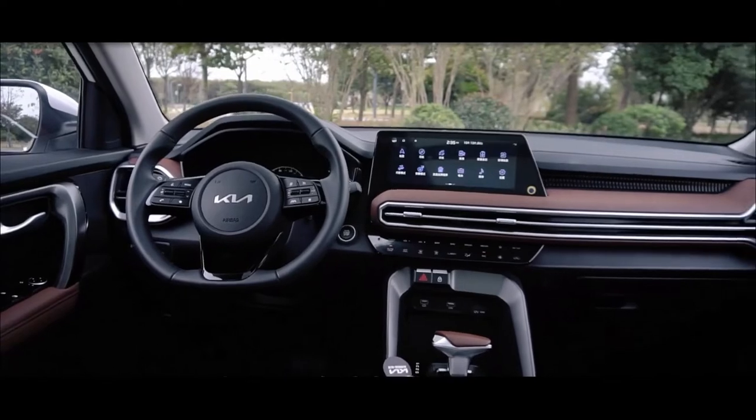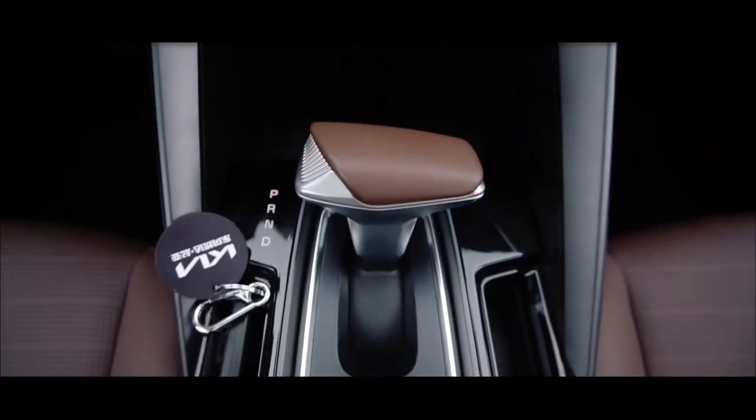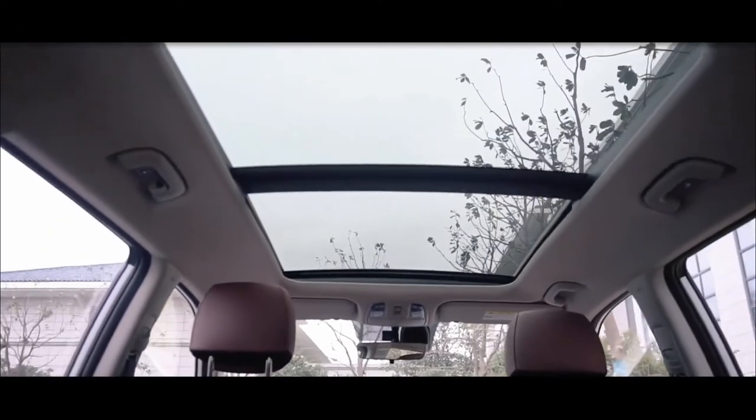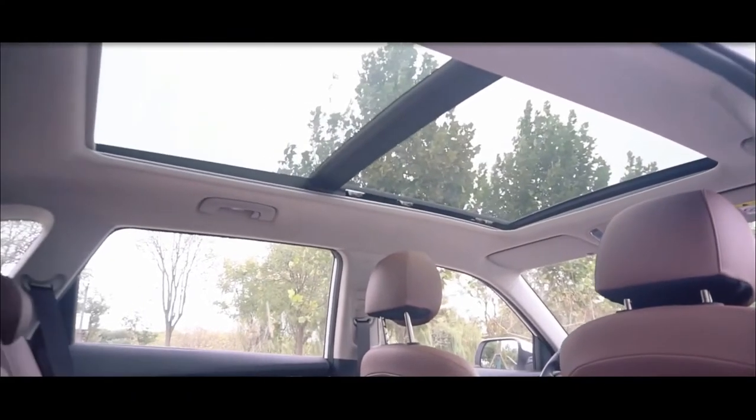It also features a touchscreen infotainment screen of up to 10.25 inches, an electronic parking brake, a real-time navigation system, and an automatic temporary brake hold feature.